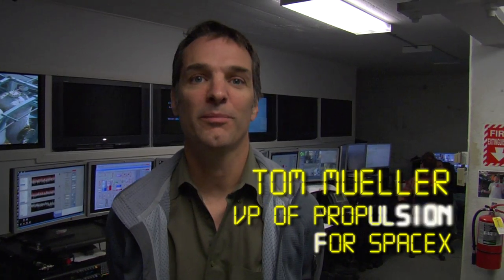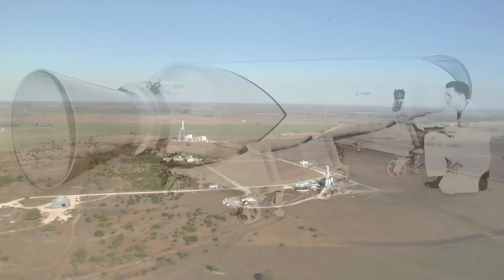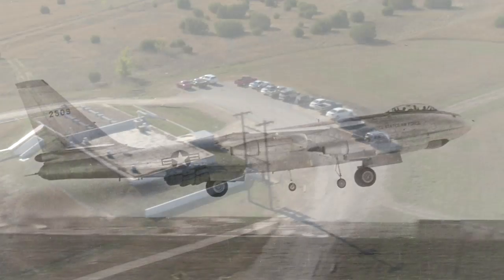I'm Tom Euler. I'm Vice President of Propulsion here at SpaceX. I'm a co-founder of the company and I'm going to give a little tour here of our Texas test site. They've been testing rocket engines here since the 40s. We started here in winter of 2003.